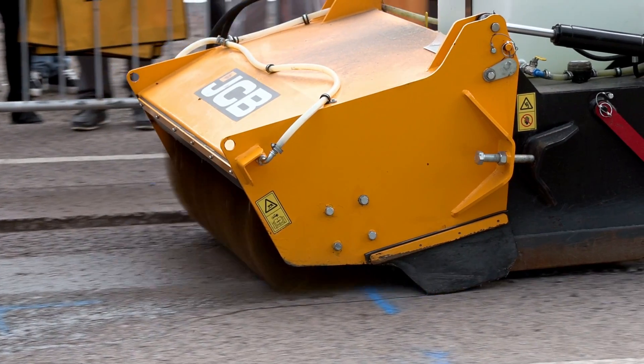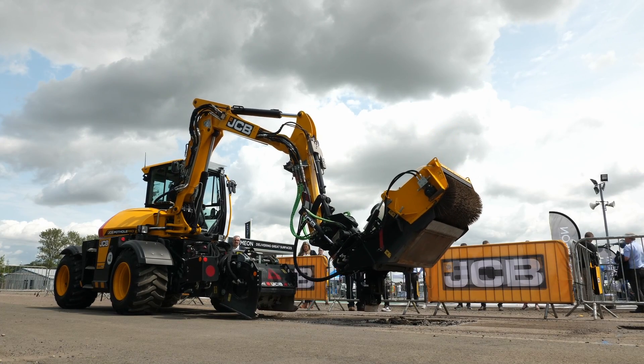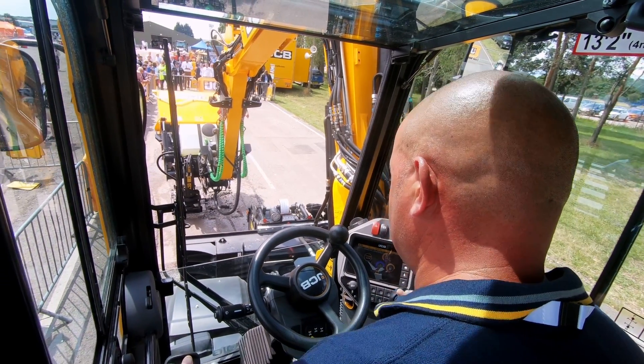We've done a lot of research to understand how potholes are fixed, where the frustrations are for local authorities, and what we have now is the answer. It can fix everything from your small potholes right up to your large patching areas, giving them the flexibility to fix their network permanently.